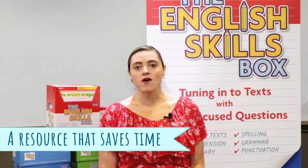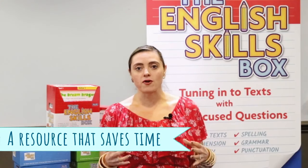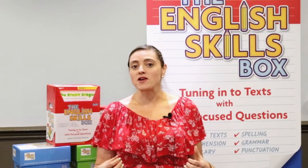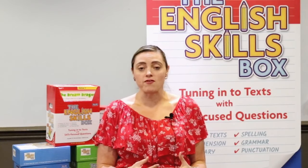Prime Ed Publishing are famous throughout the whole world for having resources that will save teachers time. The English Skills box is a box that you literally pick up, take into your classroom, teach the children how to use it, and it requires no further planning and no further photocopying. So it's a win-win because you just pick it up and run with it.